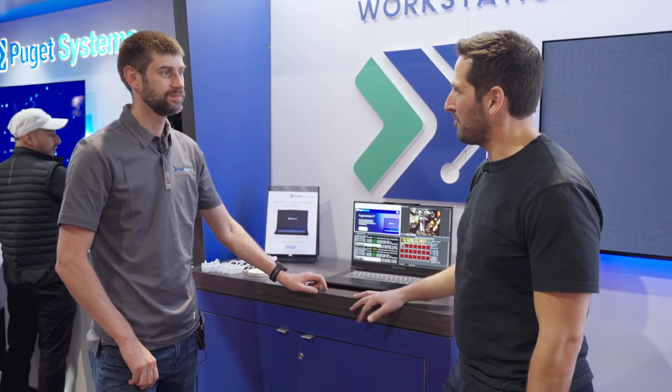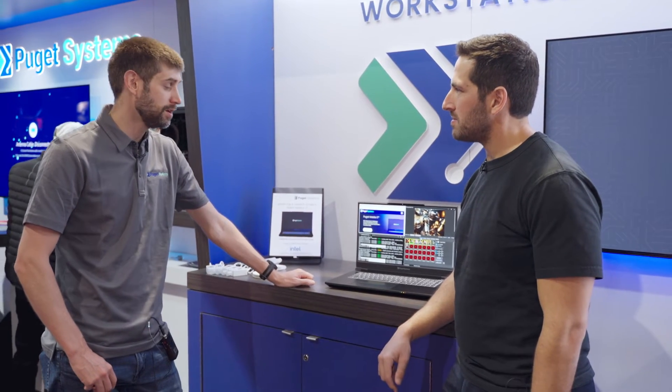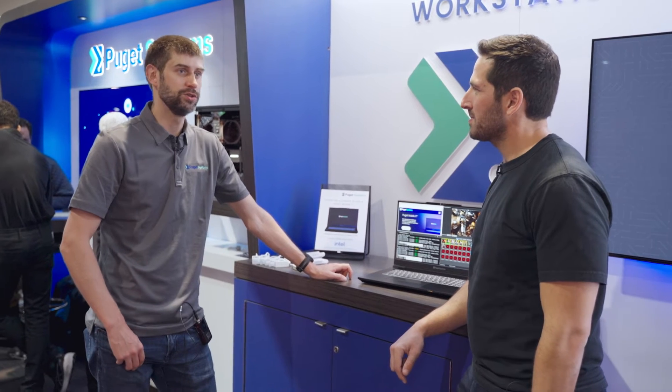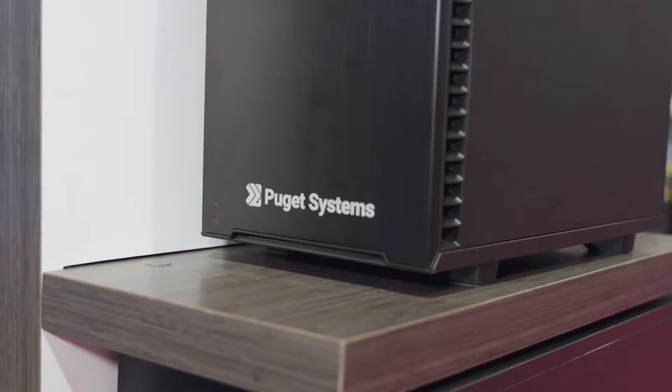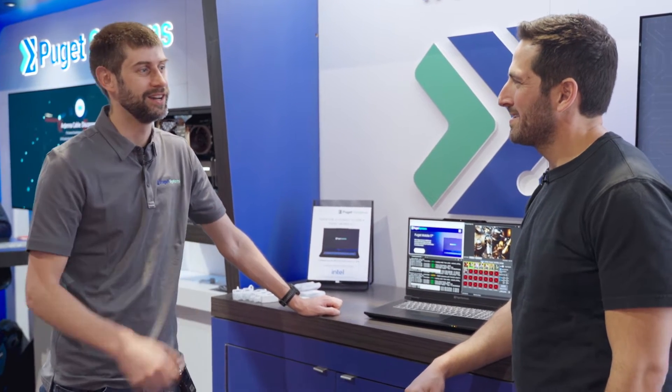Where are you shipping? We are shipping to the US — we've always been a US-based company. Recently we expanded out to Canada as well. So all those studios in Toronto, Vancouver, we're starting to do more and more there. That's not just our laptops, that's our tower workstations, rack mount — all of that stuff available in both US and Canada.